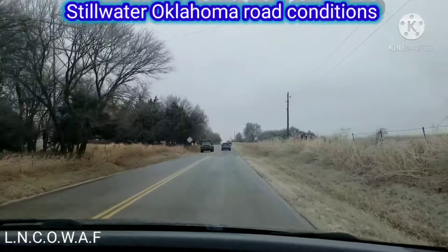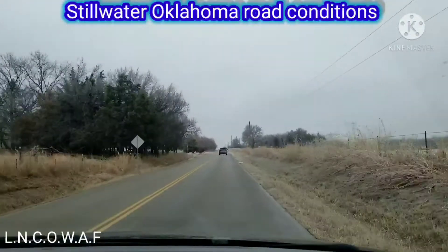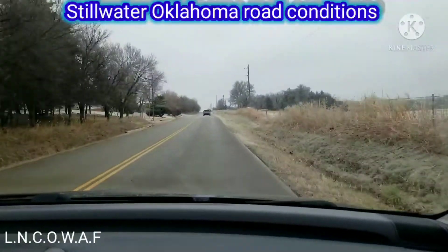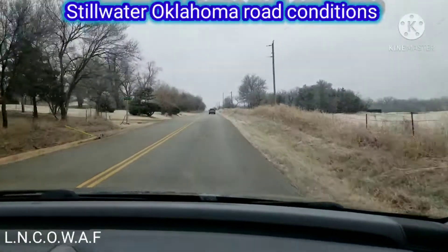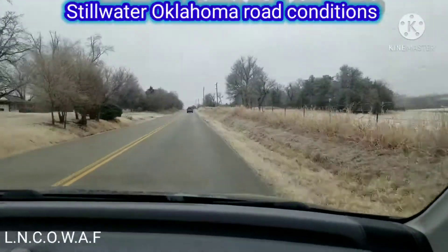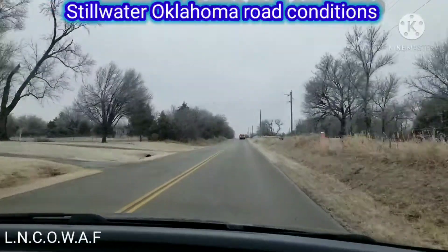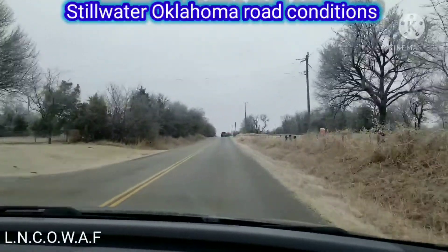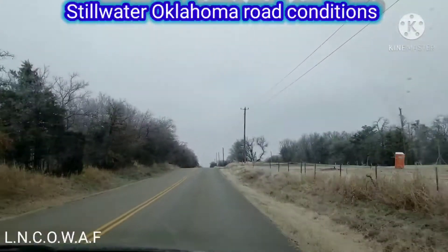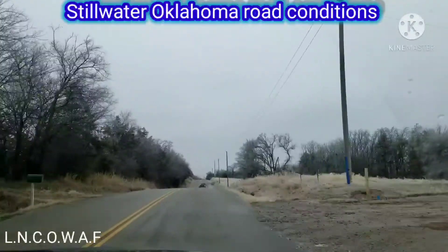Yeah, it's pretty icy here guys, just take your time. Fairgrounds is pretty spicy too. We're going north on Fairgrounds from Lakeview towards Johto and Fairgrounds — MacElway and Fairgrounds, if I get my streets right, I get confused sometimes. There's a pretty good hill right here, that's the biggest concern — it's a pretty good incline going down.